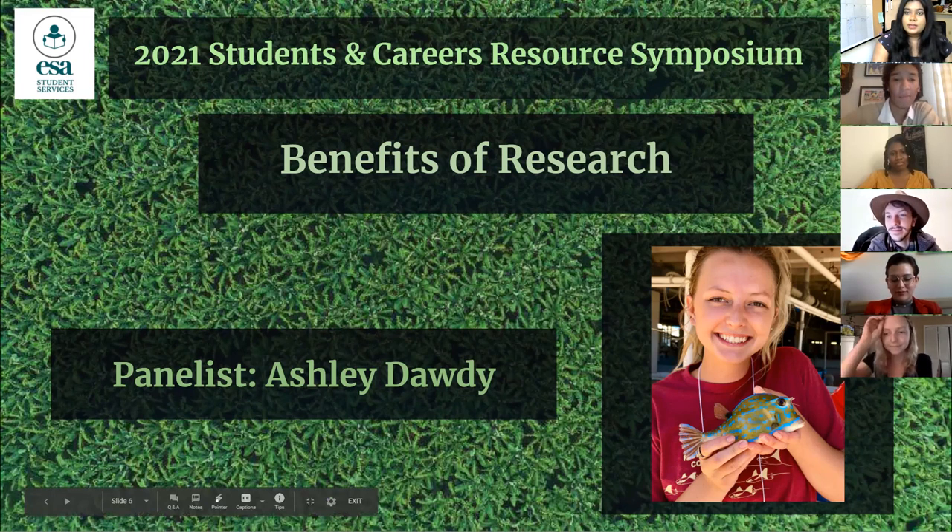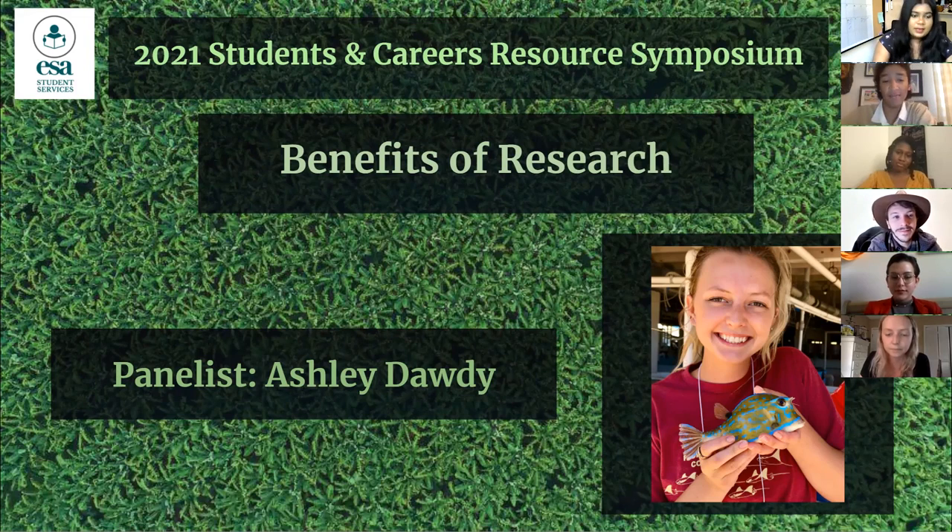The first question for everyone is a general one. Everyone works in very different fields — marine biology, plant ecology, and so on. Beyond discipline-specific skills, how do you see yourself transferring scientific skills outside of the field, and how have these skills helped you move forward in your career? We'll start with Sulai.